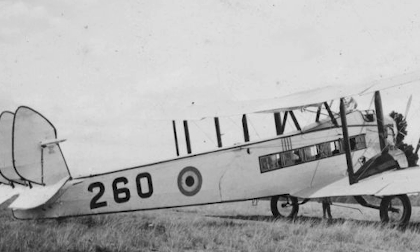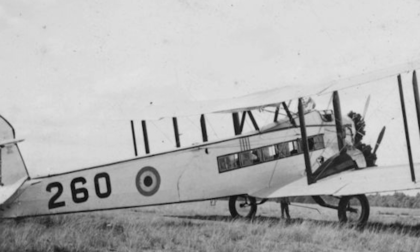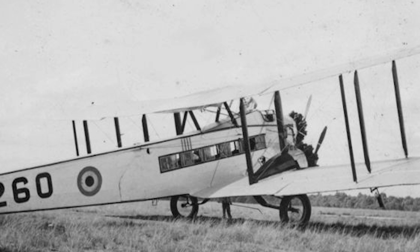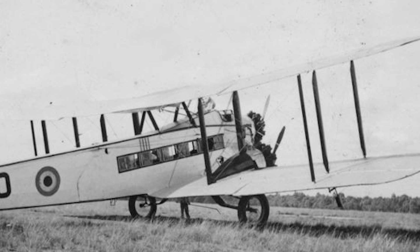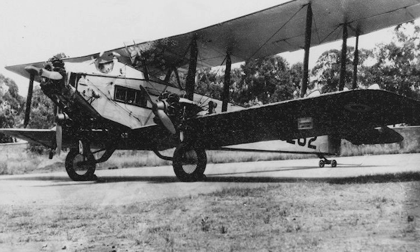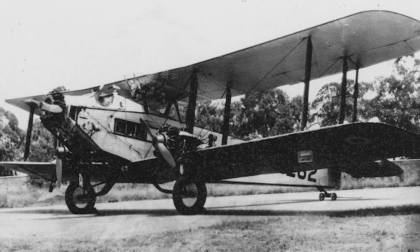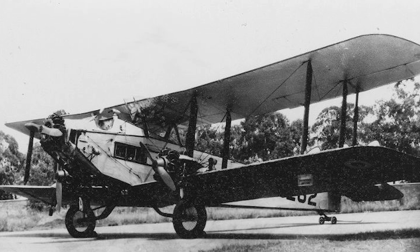Remarkably, the last operational use of the DH-66 occurred during the Second World War. Though the majority had either crashed or had been retired by this time, two Hercules had been sold to the South African Air Force back in 1934, and in the early stages of the war they would fly as military couriers. A third aircraft was also in South African possession at this time, but it was not actually flown. Instead, it was reduced to spares in order to keep the courier aircraft running for as long as possible. This they did until finally being withdrawn from service and scrapped in 1943.